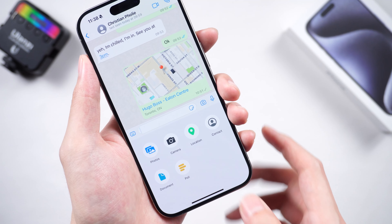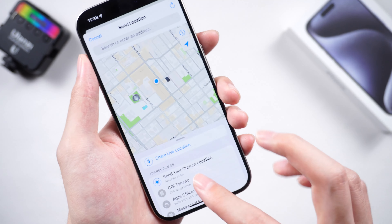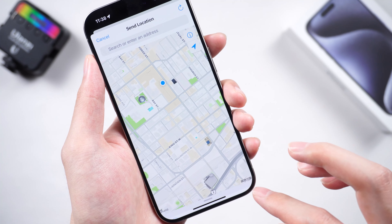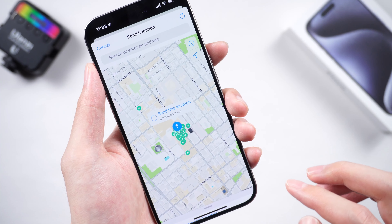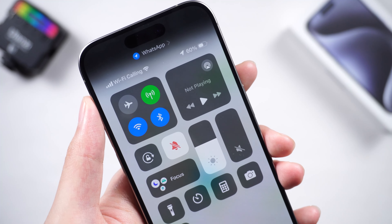Hello, welcome to our channel. As we know, we can send the current location and share live location to our friends. But in some cases, we don't want people to know where we are. So, can we send a fake location on WhatsApp?